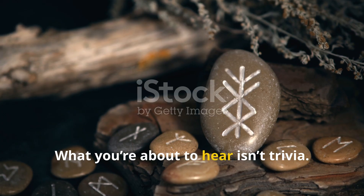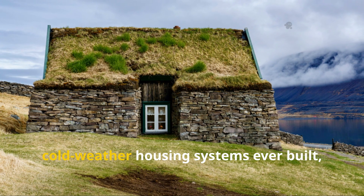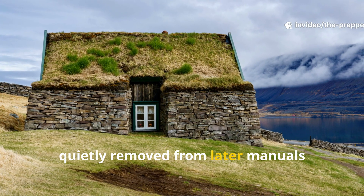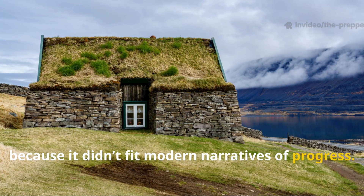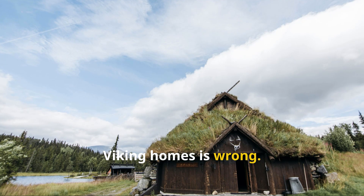What you're about to hear isn't trivia. It's one of the most effective cold-weather housing systems ever built, quietly removed from later manuals because it didn't fit modern narratives of progress.